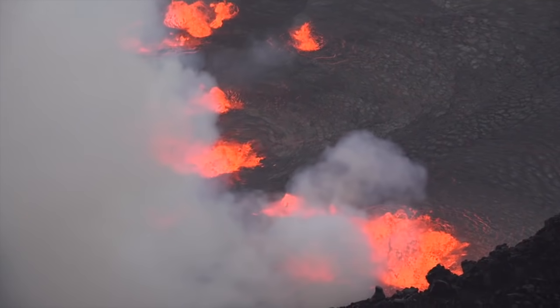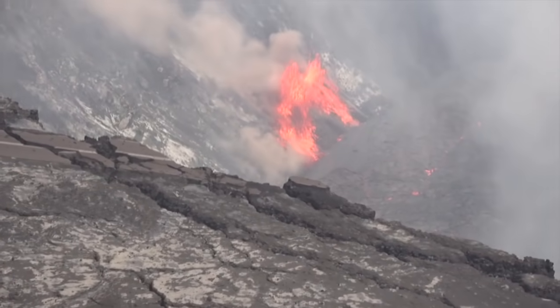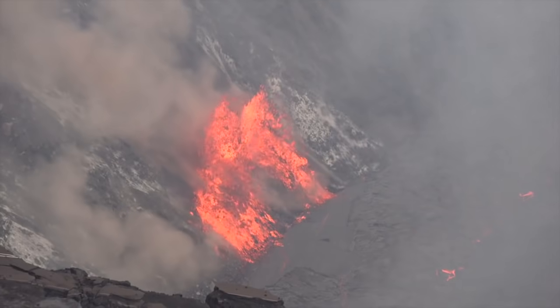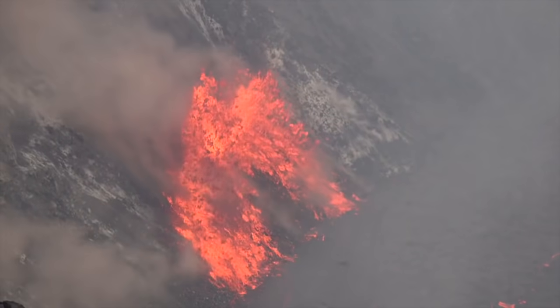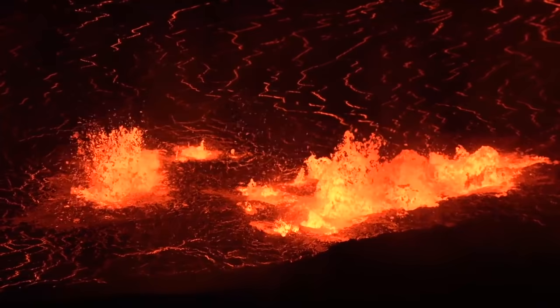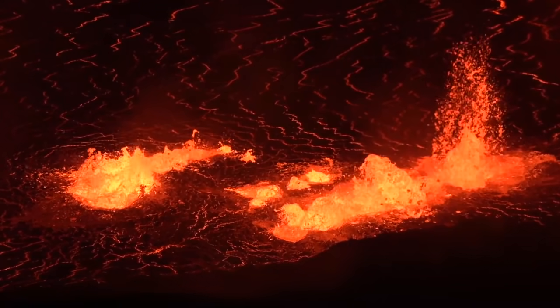New eruptive fissures opened inside Hale-Ma'uma'u Crater at Kilauea Volcano Summit at 3:20 PM on Wednesday, September 29, 2021, and by the next morning had filled the crater with approximately 60 feet, or 18 meters, of additional lava, covering an area of 112 acres, or 45 hectares.